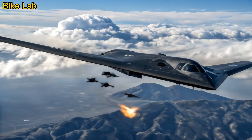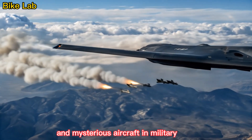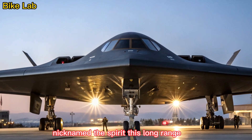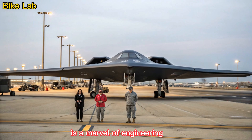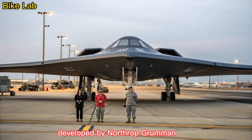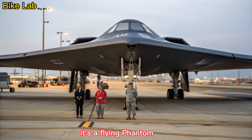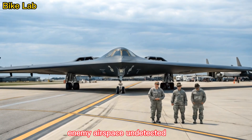Welcome to Bike Lab. Today, we dive into one of the most advanced and mysterious aircraft in military aviation history, the B-2 Spirit Stealth Bomber. Nicknamed the Spirit, this long-range, heavy strategic bomber is a marvel of engineering that changed the face of aerial warfare. Developed by Northrop Grumman and introduced in the late 1980s, the B-2 is not just another warplane — it's a flying phantom, capable of infiltrating heavily defended enemy airspace undetected.